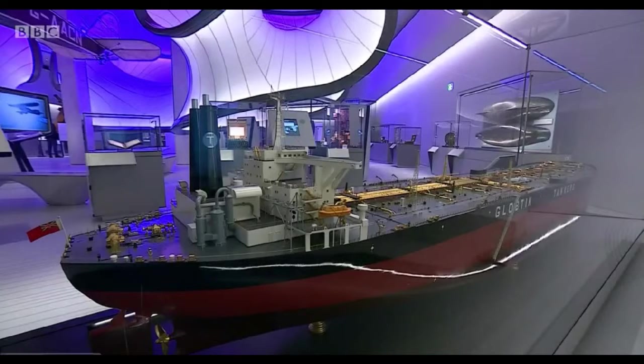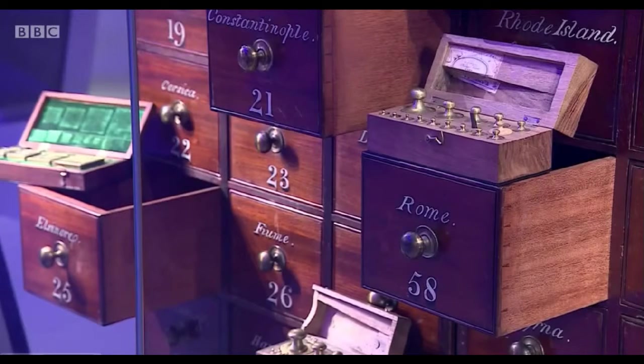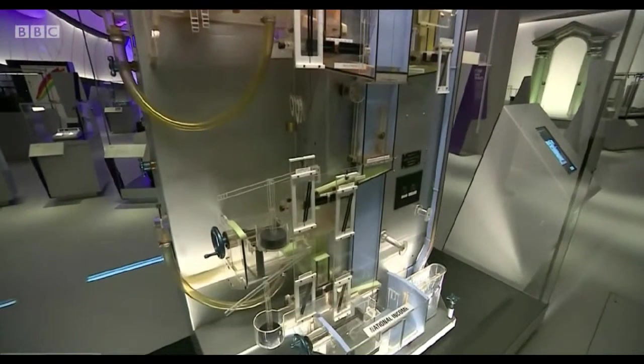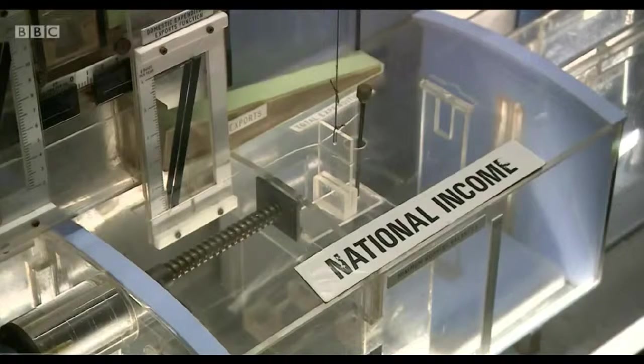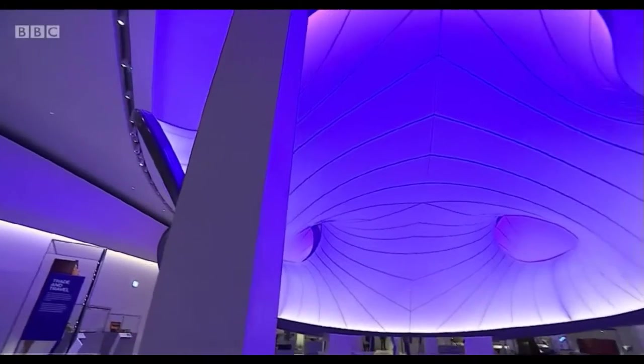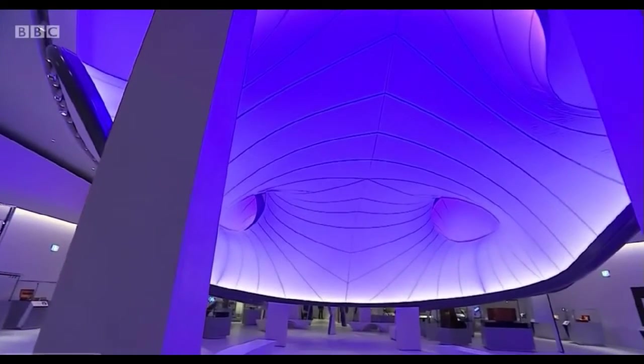The gallery has prioritized storytelling over hard maths, illustrating innovation with marvellous machines like this — the 1952 London School of Economics teaching aid where water equates to money. Its only shortcoming was that, unlike this gallery, it didn't take account of human behaviour. Will Gomerts, BBC News.